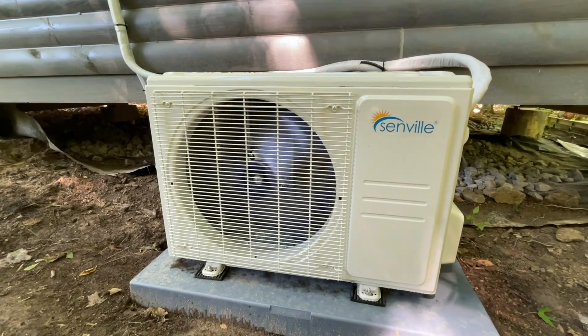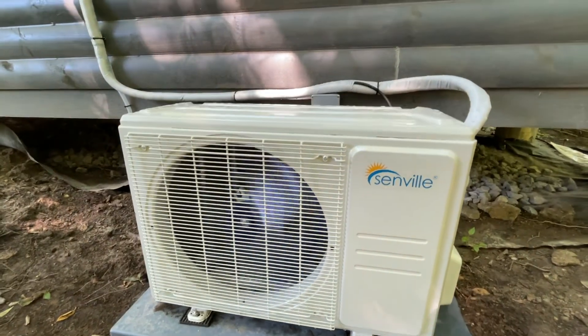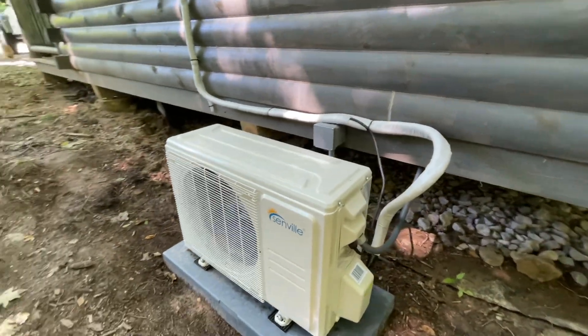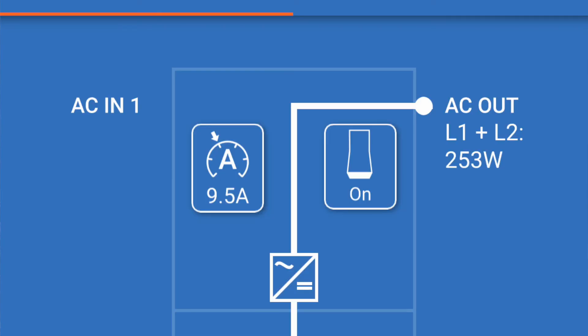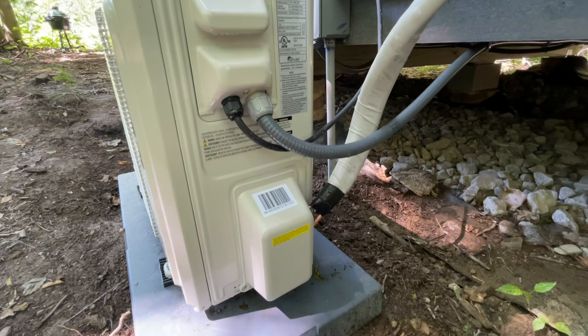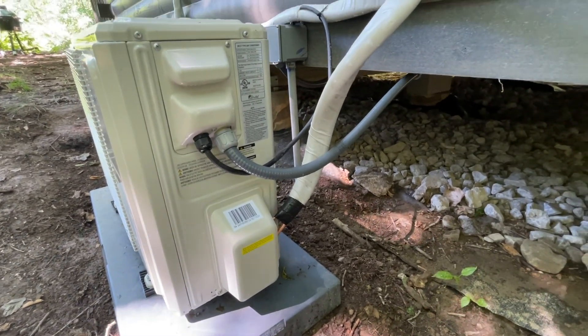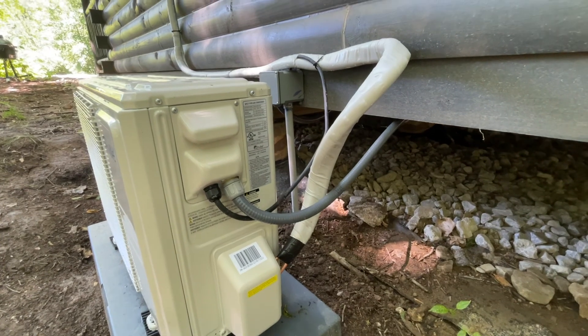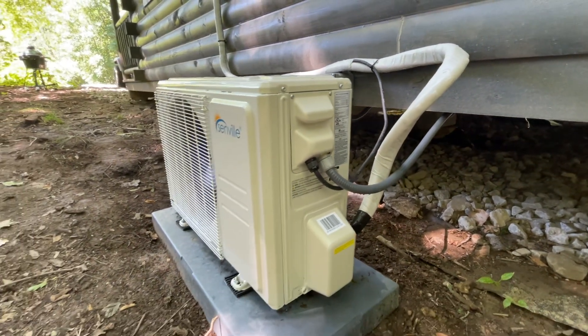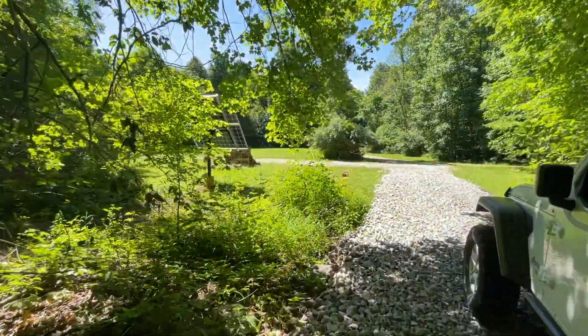When I first turned it on it was drawing about 500 watts, a little over 500, and then after a few minutes it settled in between 200 and 250 watts. Got my lines connected here. We pressure checked everything, pulled a vacuum on it, and everything seems to be working just fine.